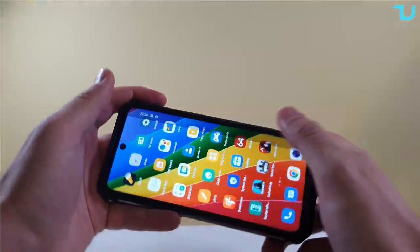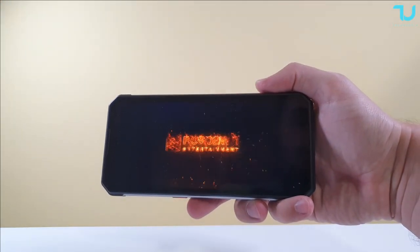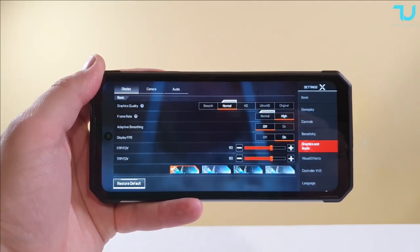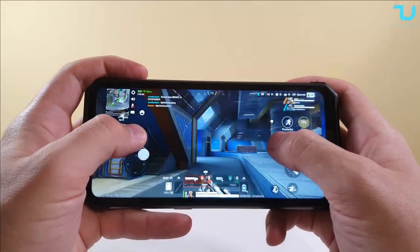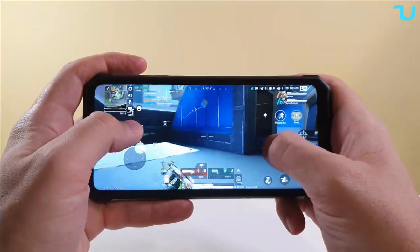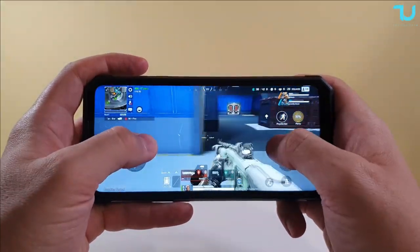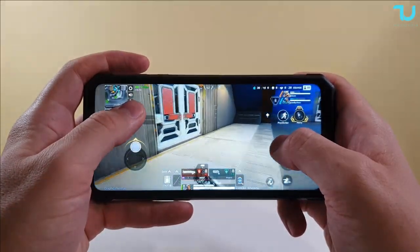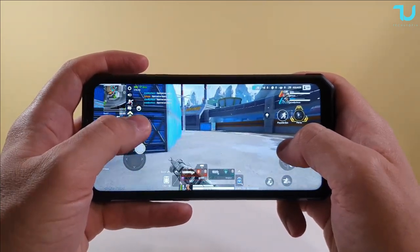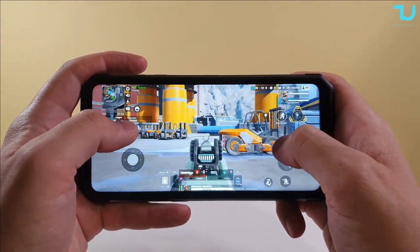It obviously needs more optimization — most games will need optimization since this is a new chip. Let's go with Apex Legends. We're getting high frame rates with graphics quality on normal. This is maybe an entry-level mid-range chip scoring around 350,000 — similar to a Kirin 970, which I consider a mid-range chip. But a score over 300,000 is still respectable for a mid-range chip.